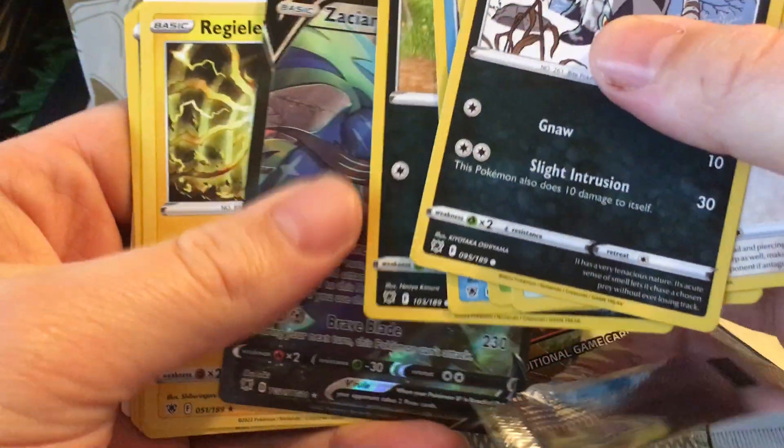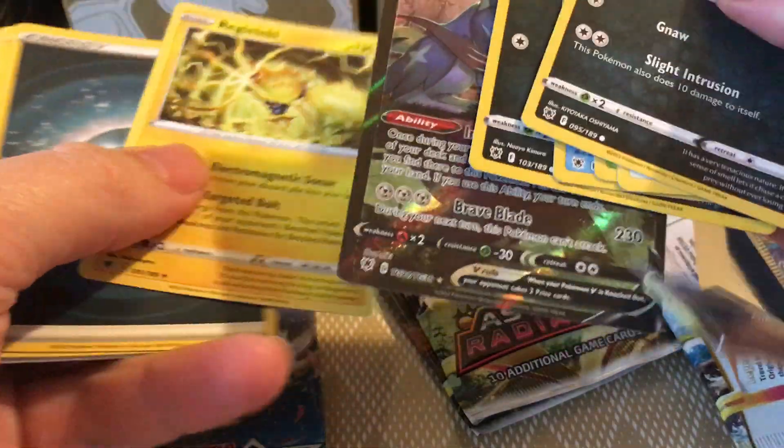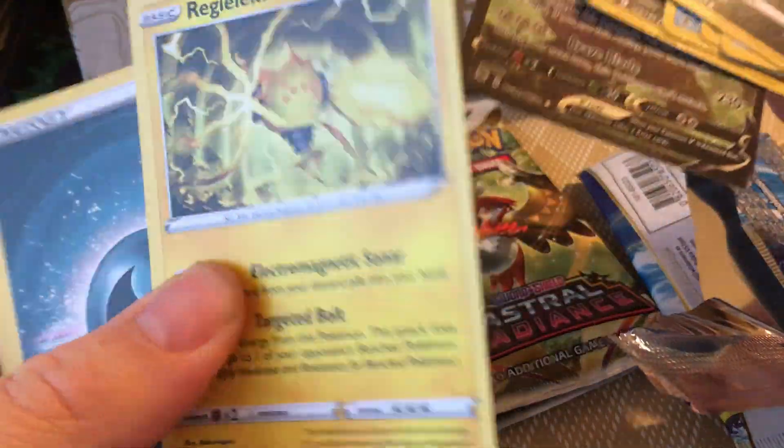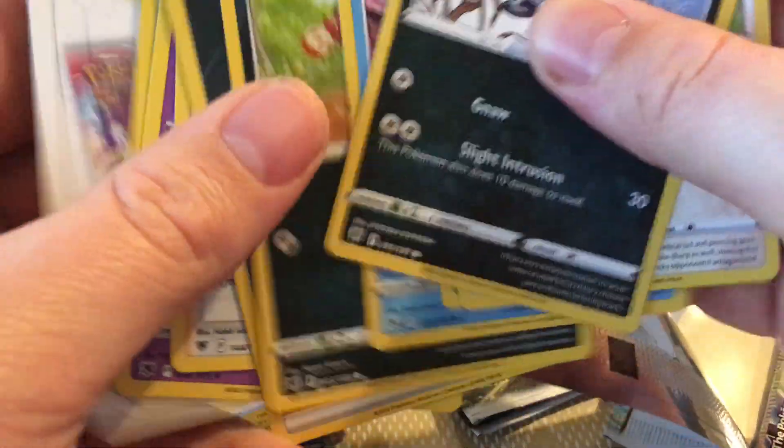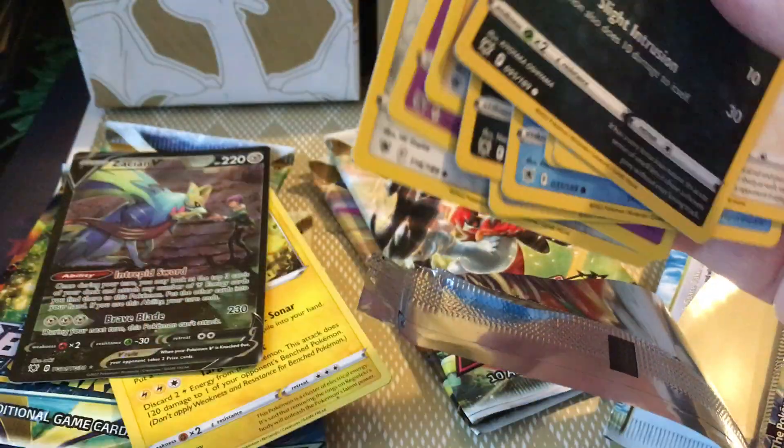Actually get the Zacian V out of it and a Regielecki. I guess I'll give it away.